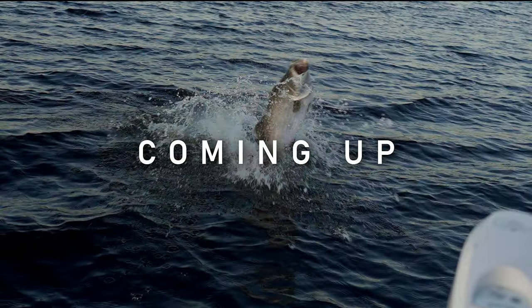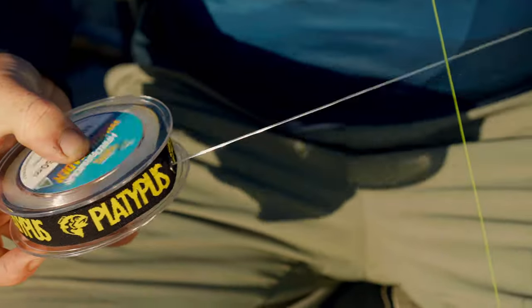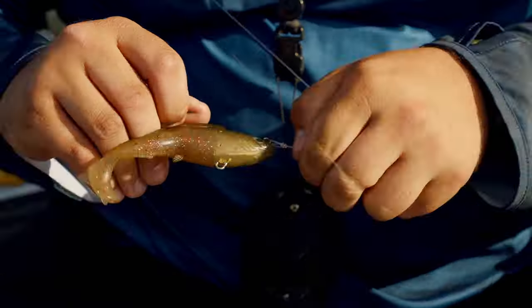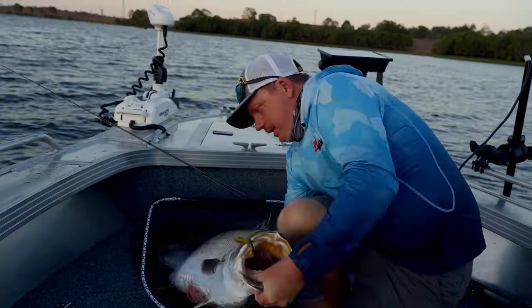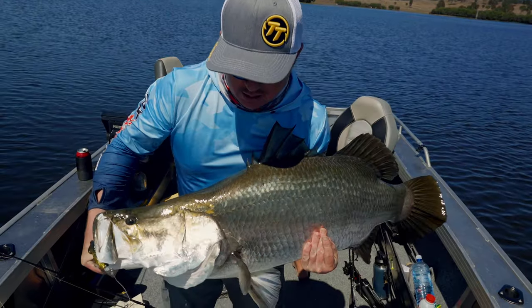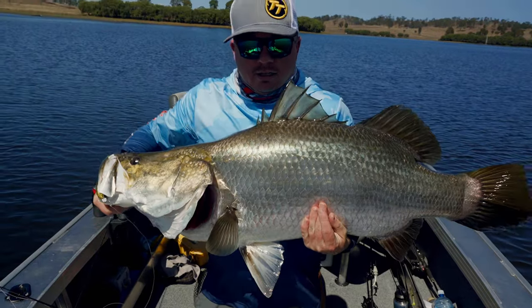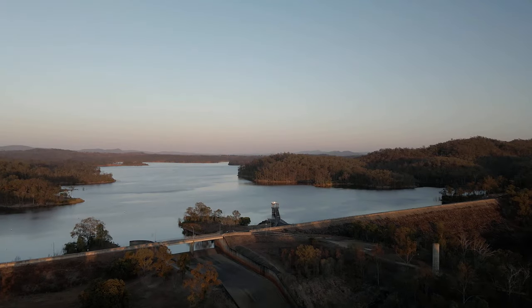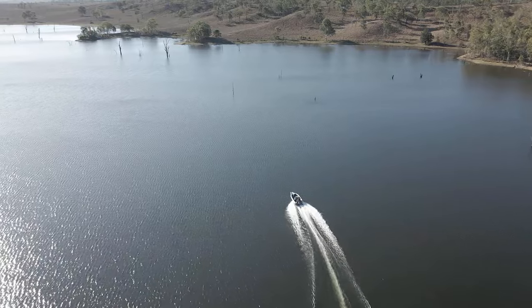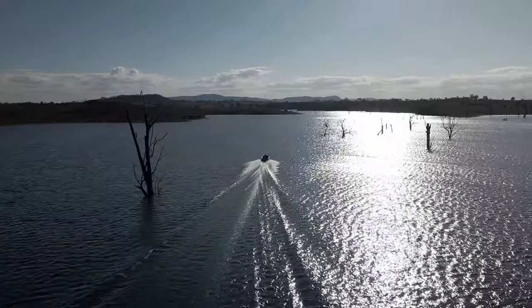Josh and Dec here from Tackle Tactics. Join us for a few days on Lake Mondarin, getting into some barramundi. If you haven't been to Mondarin, it's quite a large dam, about 20 minutes north of Gympie, renowned for having lots of arms, plenty of timber, and plenty of barra.